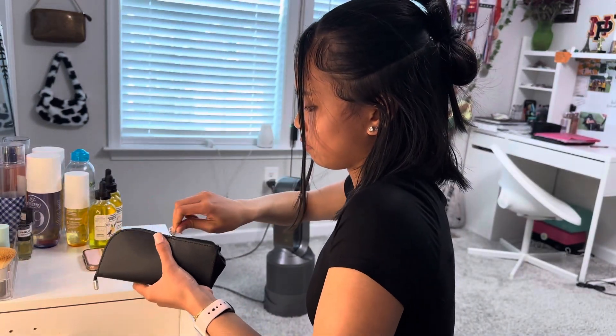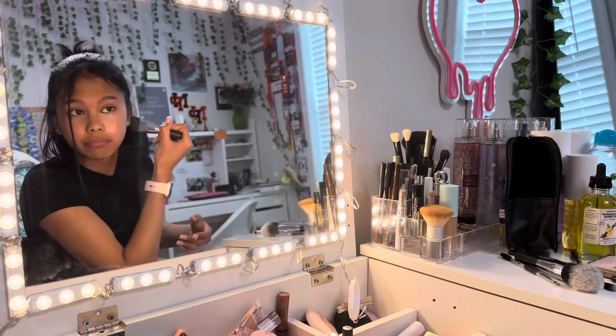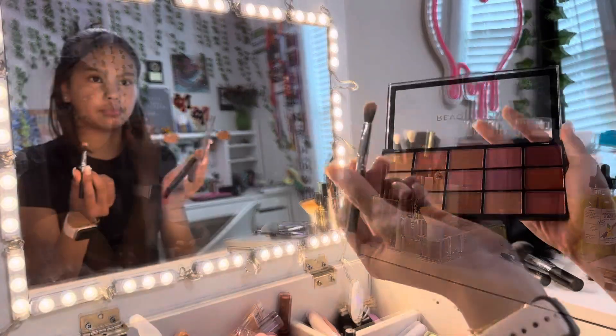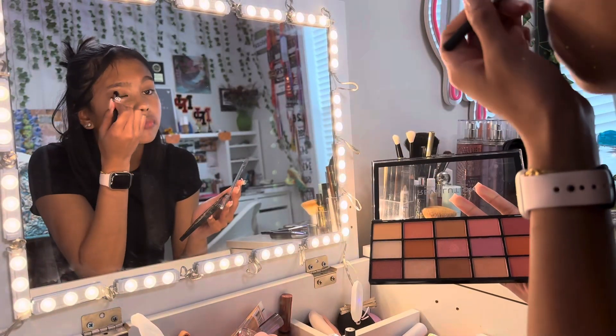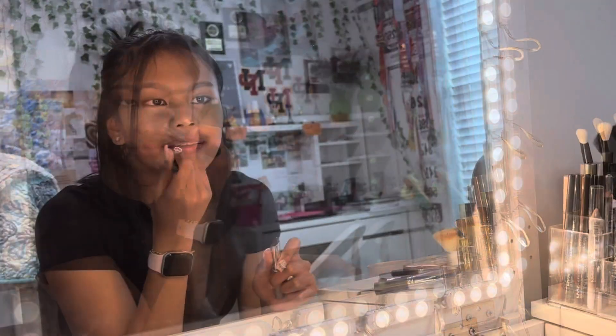Can we talk about how compact and travel-friendly this case is? It's definitely going straight into our makeup bag for our next trip. We love how versatile these brushes are — from buffing in foundation to precisely applying eyeshadow, they do it effortlessly.